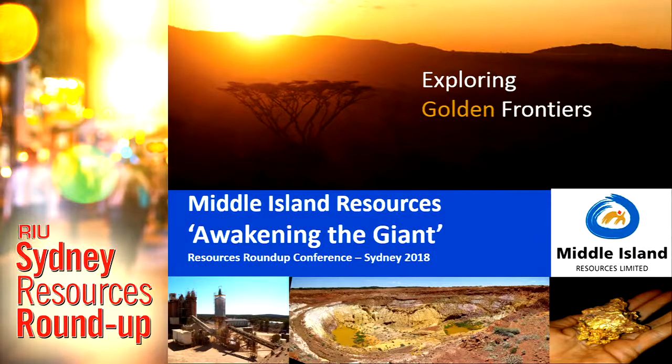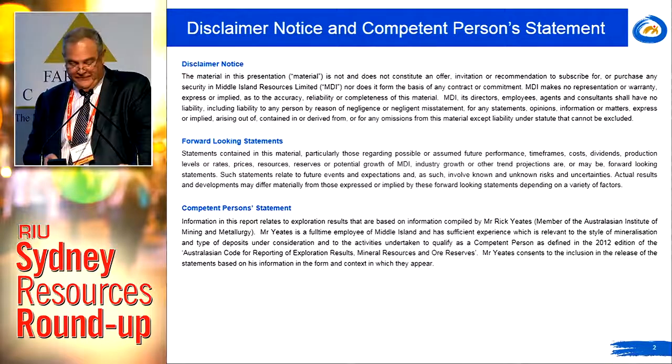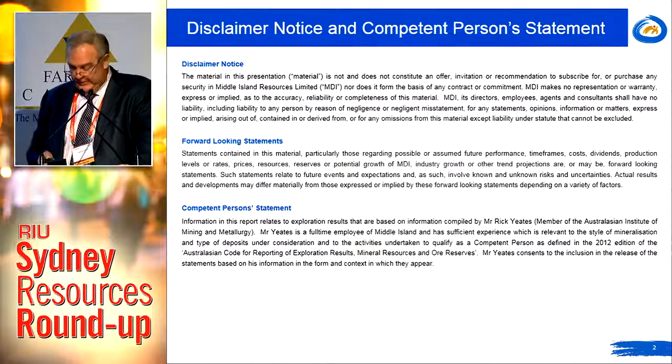Welcome to the final session of the day. Today I want to lead you through the process of awakening a giant, and I hope I'll be able to achieve that successfully. I'd just like to alert you to the disclaimer, particularly the forward-looking statements. I do make forward-looking statements in the presentation and if I wasn't, then I wouldn't be doing my job.